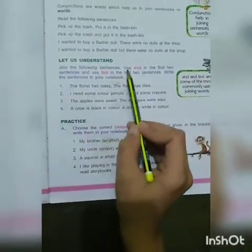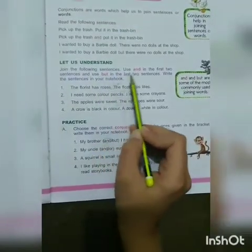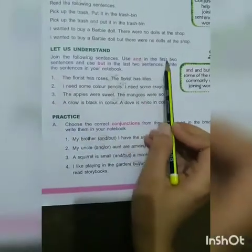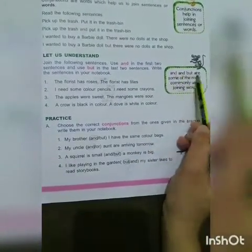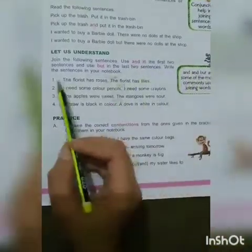Join the following sentences. Use 'and' in the first two sentences and use 'but' in the last two sentences. Write the sentences in your notebook. 'And' and 'but' are some of the most commonly used joining words.